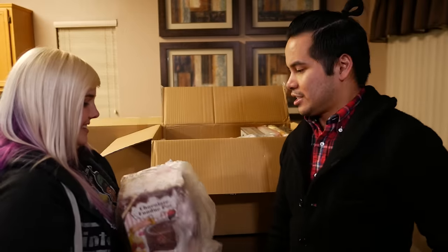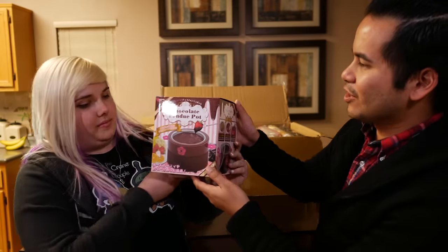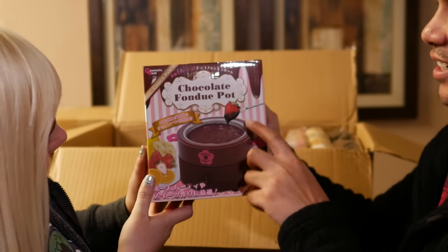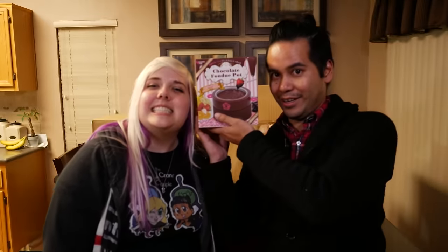Next up we've got a chocolate fondue pot! Why not? You like chocolate — do you like fondue? Maybe, there's only one way to find out. It seems kind of small though. Look at the picture on the front — here's this strawberry and I'm like, that must be like the tiniest strawberry ever, because this is not a big pot. Head for scale right here. Could be cool!